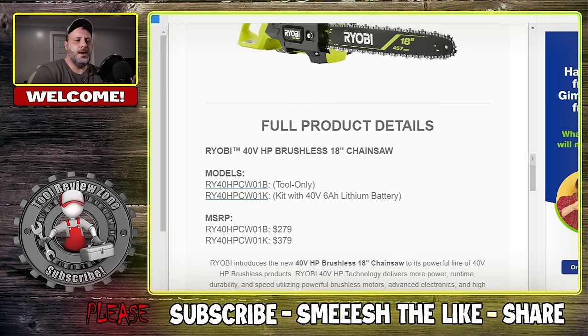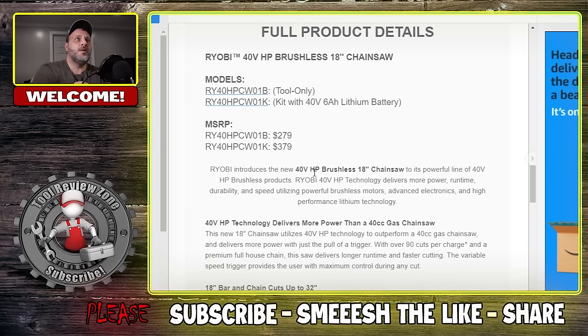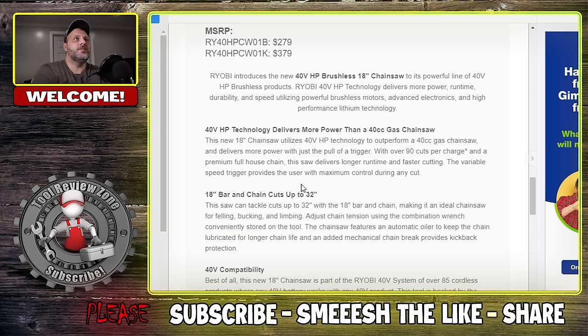They are comparing this to a 40CC gas chainsaw — the 40-volt HP technology delivers more power than a 40CC gas chainsaw. It has an 18-inch bar and chain and cuts up to 32 inches, making it an ideal chainsaw for felling, bucking, and limbing. To adjust chain tension you use the combination wrench — it's not tool-less. Some on the market are tool-less, which is pretty nice, but this one you'll use a wrench to loosen it, adjust your chain, and tighten it back up.